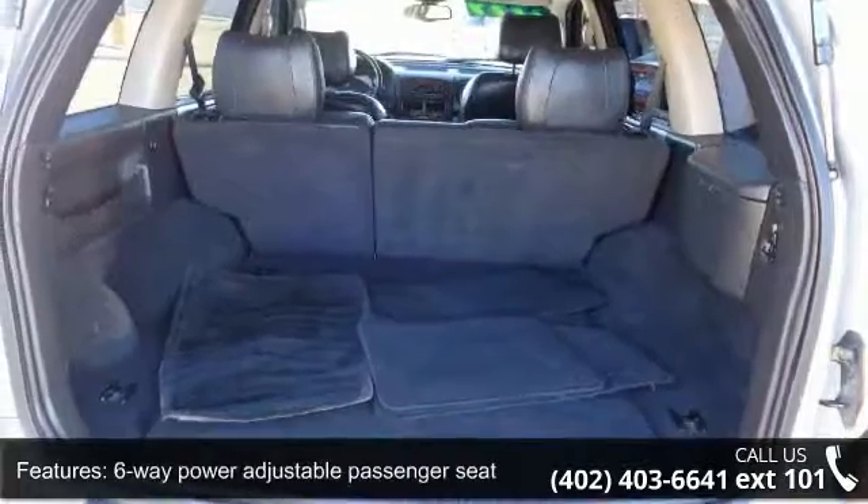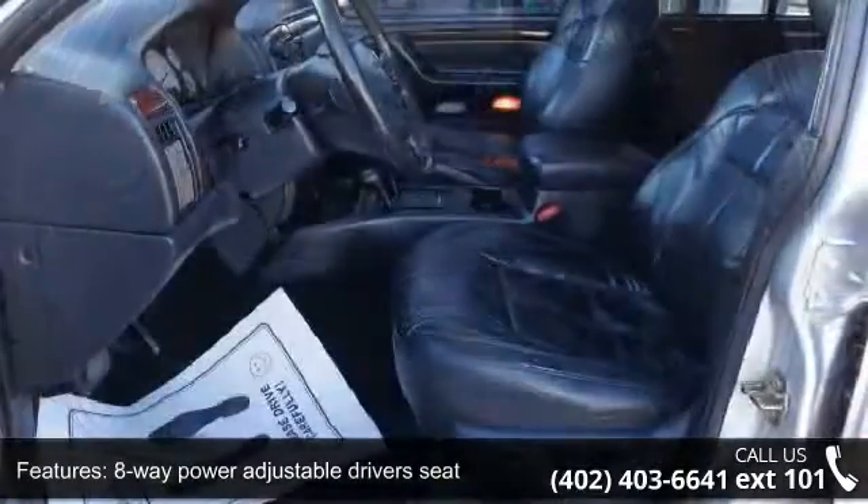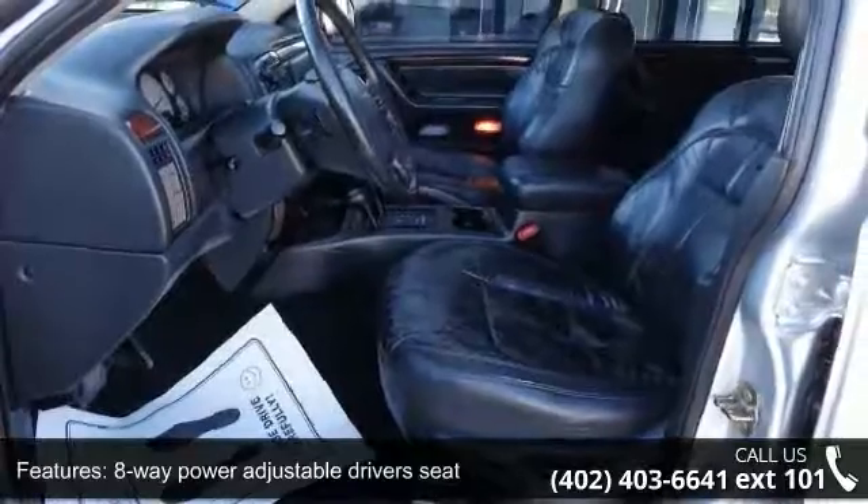Air conditioning with dual-zone climate control, audio controls on steering wheel, clock, in-radio display and compass.